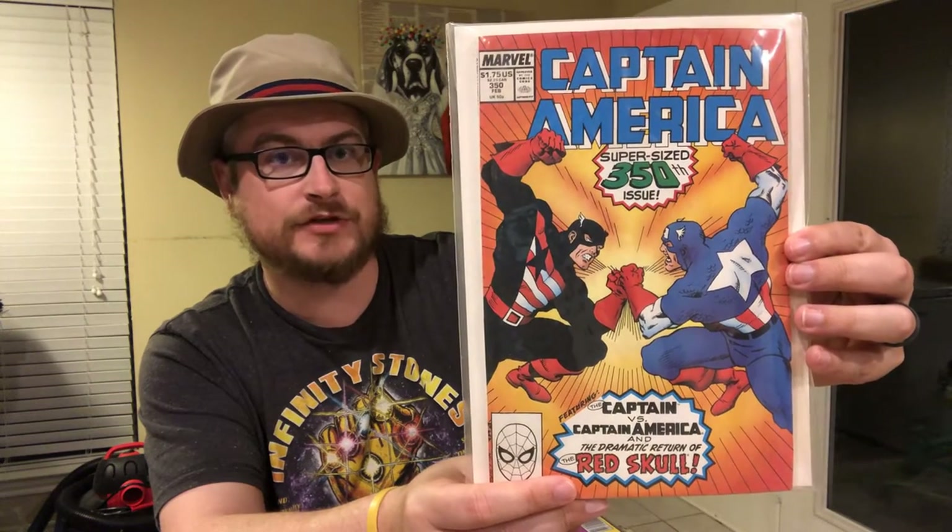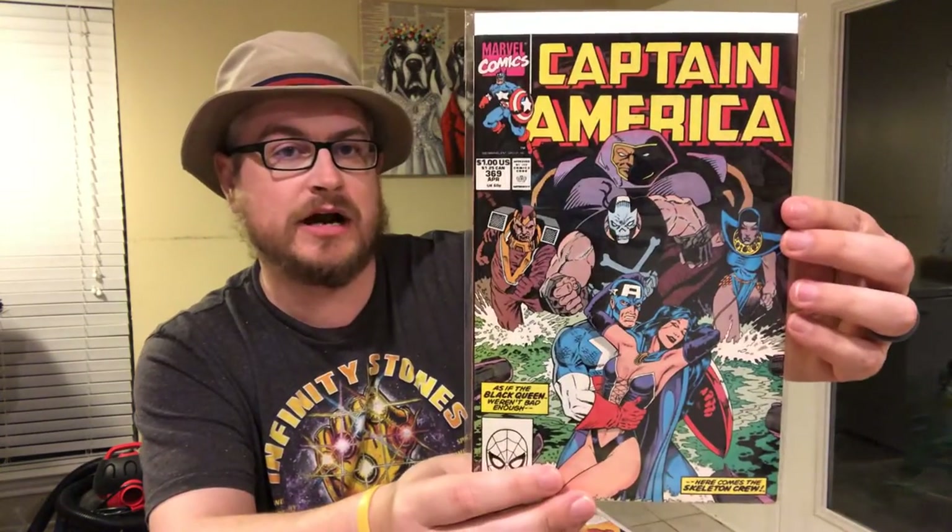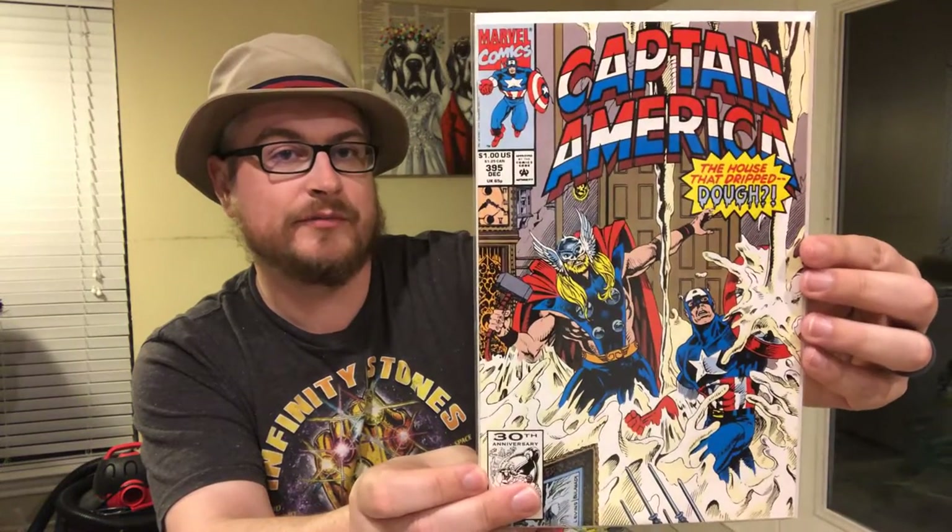Then we got 350, a supersized issue — the Captain versus Captain America. That's when John Walker had become Captain America and he's fighting Steve Rogers. And then we got 369 — 'As If the Black Queen Weren't Bad Enough,' so we're kind of getting into the higher run of Captain America. Another decent book. This is kind of a funny cover — 395, 'The House That Dripped Dough,' him and Thor kind of in the middle of a bunch of dough in the house. And then we got 396, 'Alone Against All — Jack-o'-Lantern and the Menace of Black Wing.' These books are kind of easy to find in very fine.